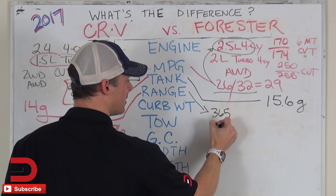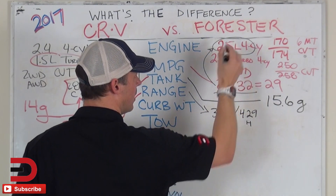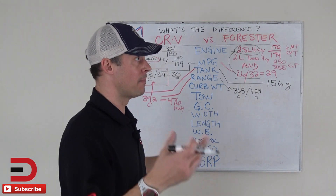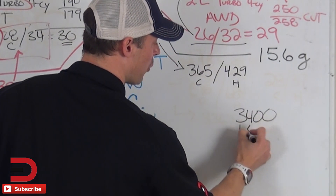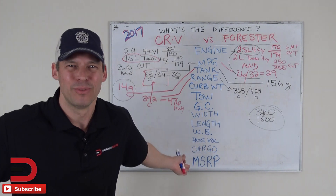The CRV's best-case highway range is 476 miles — that's what they say is your maximum. On the Forester side, you're looking at 365 city and 429 highway, based on the 2.5-liter four-cylinder. So pretty close, but you're going to get more bang for your buck here on the CRV — and interestingly, it has a smaller fuel tank but better fuel economy numbers. Towing is basically the same, and so is the curb weight — both are about 3,400 pounds and both can tow around 1,500 pounds.